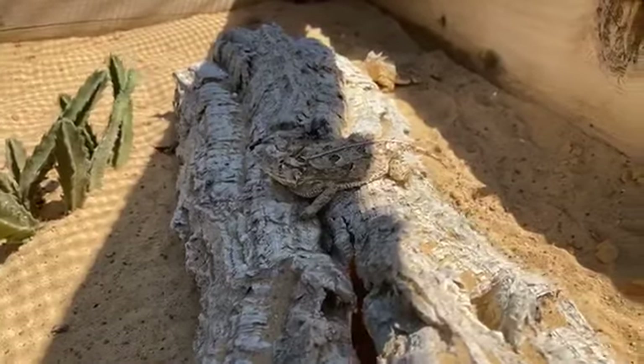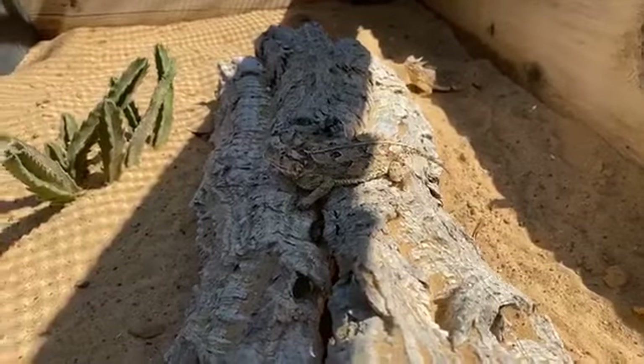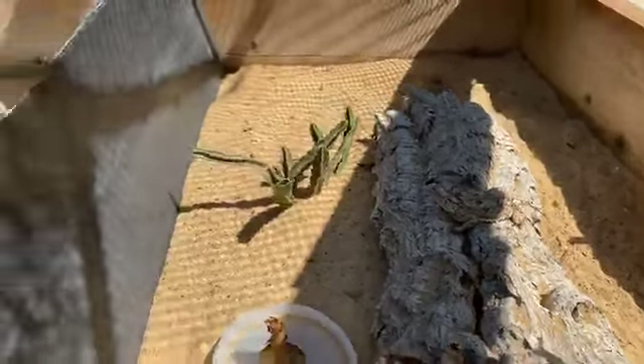From October to March, these guys are in hibernation — they'll be underground and in leaf litter. Here at the zoo we do hibernate them, and Jamie will explain that process.